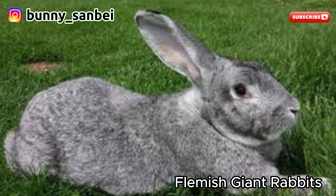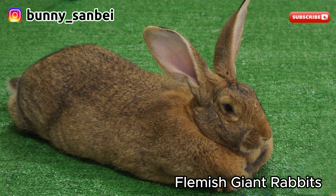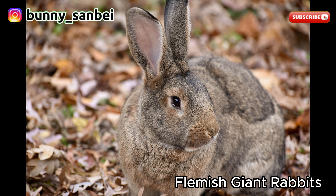Flemish Giant. The Flemish Giant is one of the largest and most recognizable domestic rabbit breeds, known for its impressive size, gentle temperament, and distinctive appearance. As the name suggests, Flemish Giants are exceptionally large rabbits. They can weigh anywhere from 13 to 20 pounds or more, with some individuals reaching even greater sizes. They have a massive and robust body which is solid and muscular.